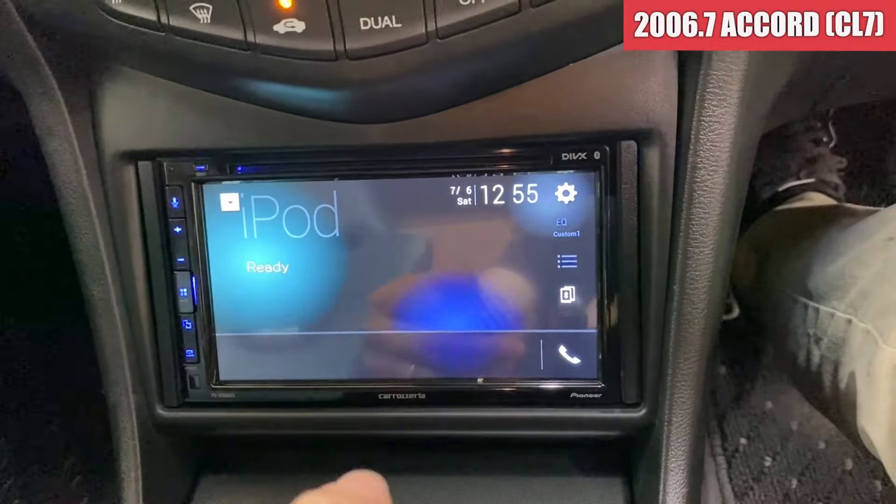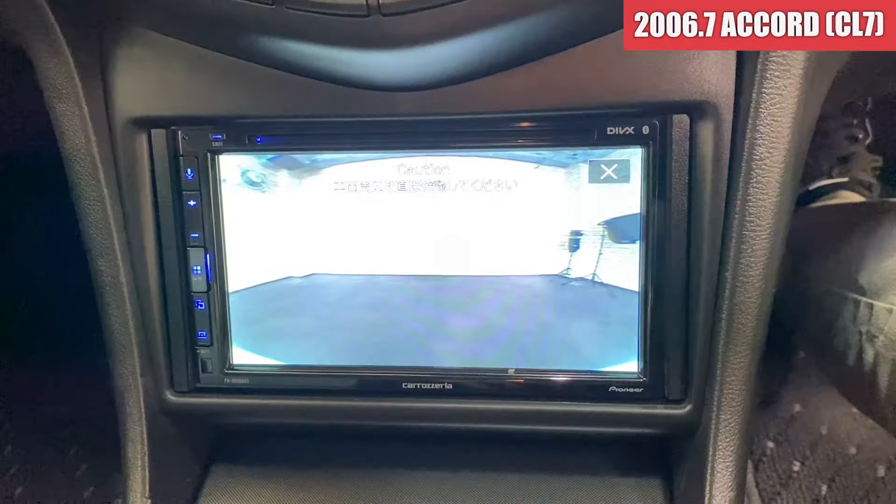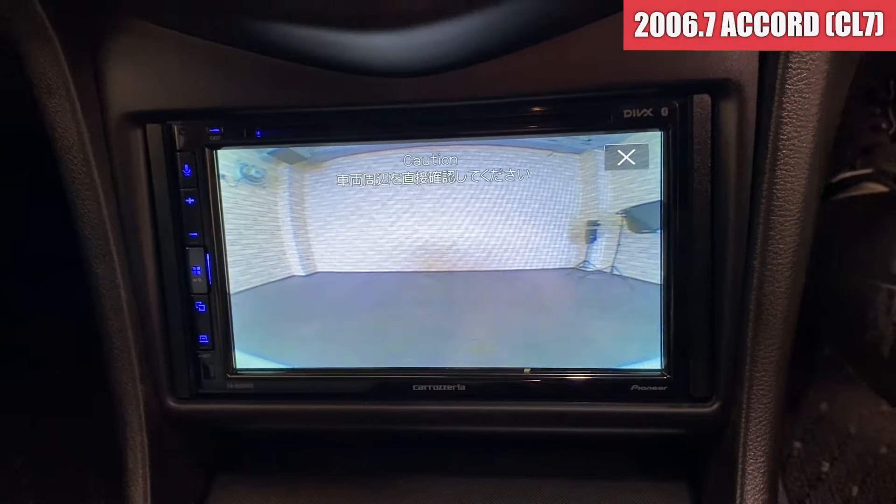ディスプレイの方はバックカメラあるのかな？あ、バックカメラありますね。こんな感じで切り替わります。